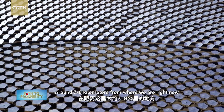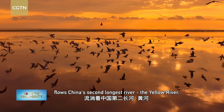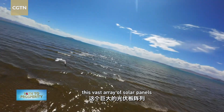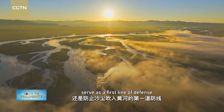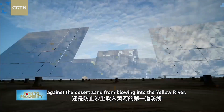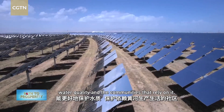Around 7 to 8 kilometers from where we are right now flows China's second longest river, the Yellow River. Besides providing clean energy, this vast array of solar panels serves as a first line of defense against desert sand from blowing into the Yellow River, thereby better protecting water quality and the communities that rely on it.